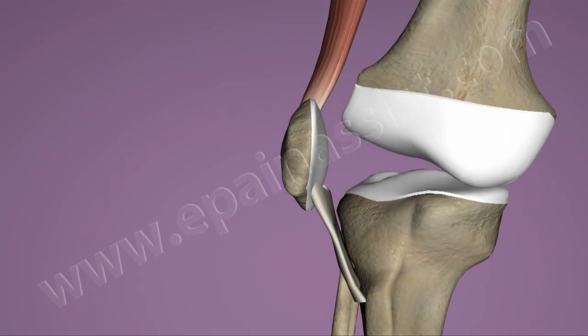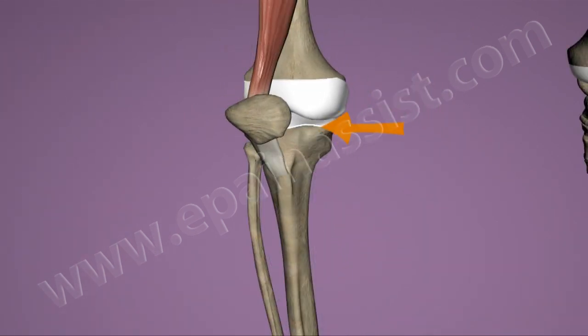Most of the time after accidental dislocation, the patella will move back to its normal position with straightening of the knee. The procedure is extremely painful and may need sedation.